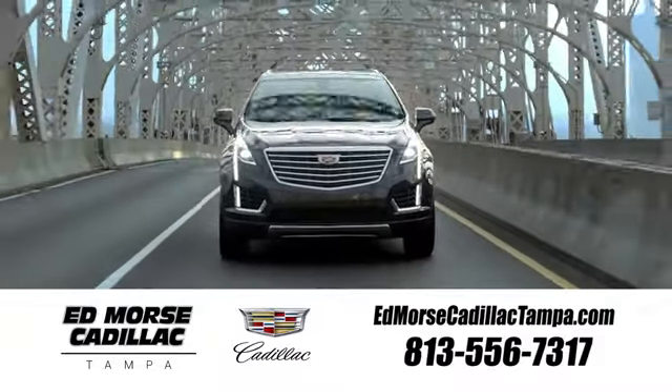Visit our website at edmorsecadillactampa.com, or call us today. For value and for service, it's Edmorse.